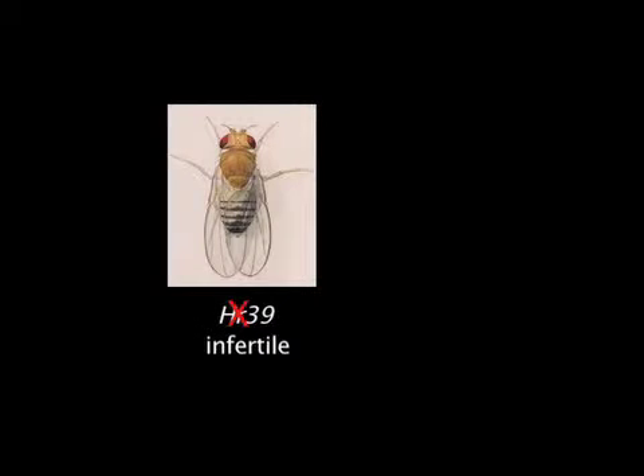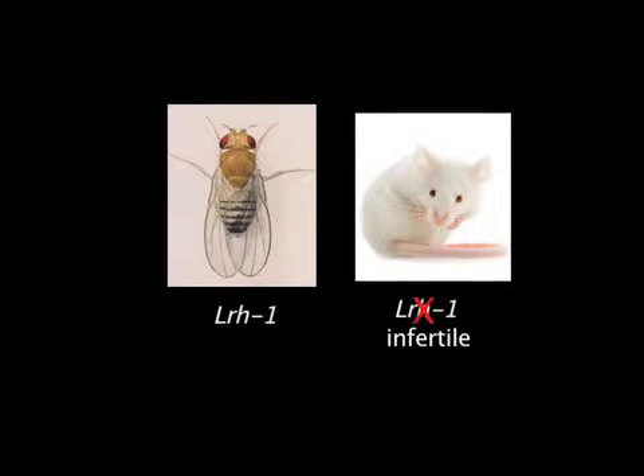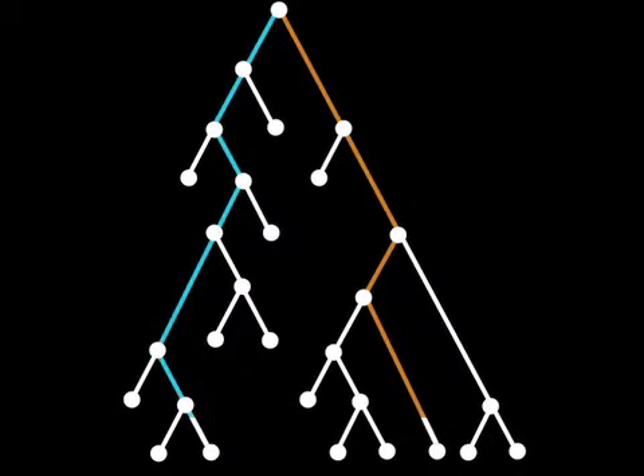However, their formation could be partially restored with the expression of a mouse gene that encodes an analogous steroid receptor in mammals called LRH1. Mutant mice that lack this gene are also infertile. The work demonstrates that even though it has been millions of years since there was a common ancestor linking fruit flies to mice, and more generally insects to mammals, these similar genes are still in charge of at least some of the same functions.